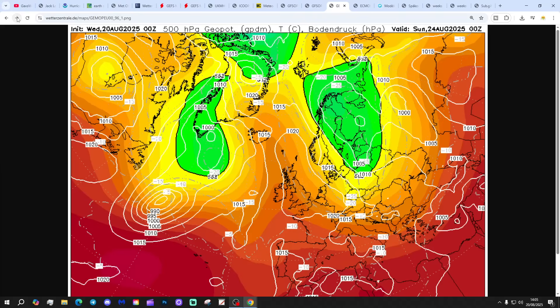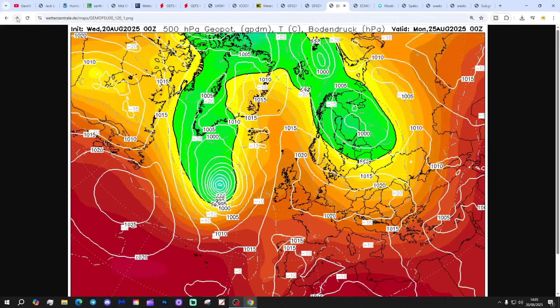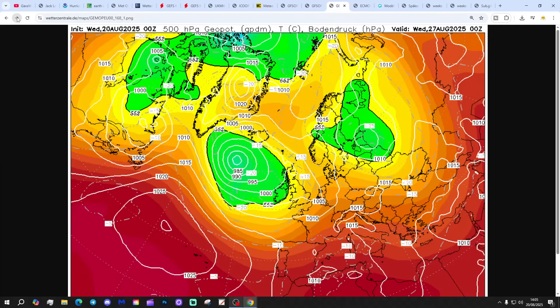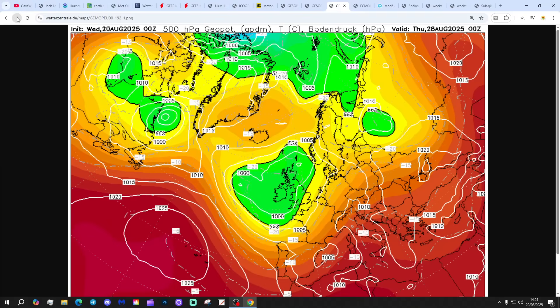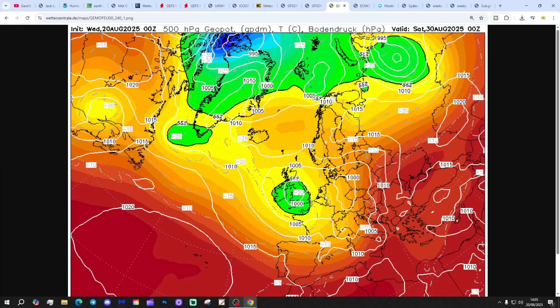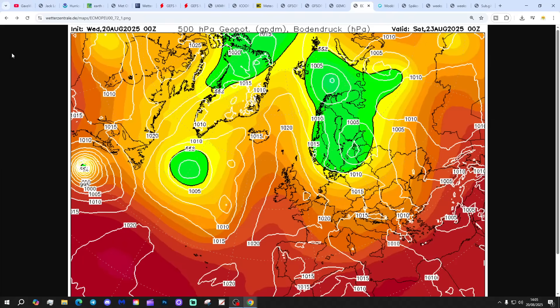The GEM model: again, that ridge of high pressure for the bank holiday weekend keeps us mainly dry — bit of a turn up for the book. The high pressure ridge breaks down Tuesday to Wednesday, allowing low pressure to come in from off the Atlantic. We end up around days 8, 9, 10 under a trough of low pressure with showers, bells of rain, looking quite cool and unsettled.